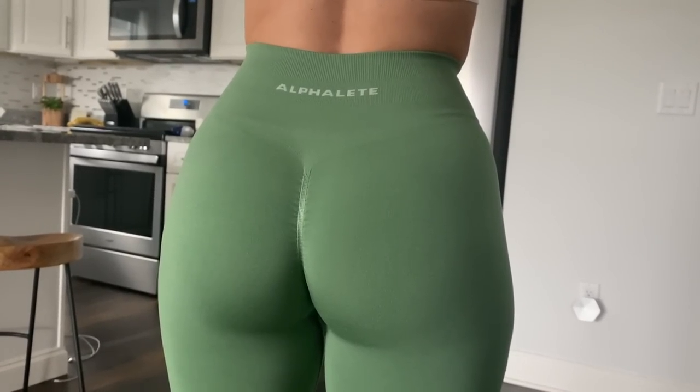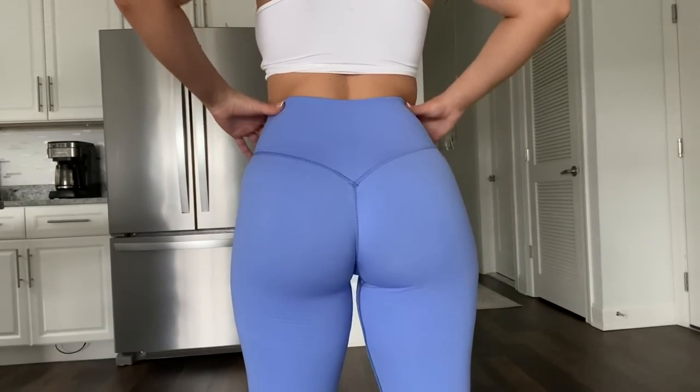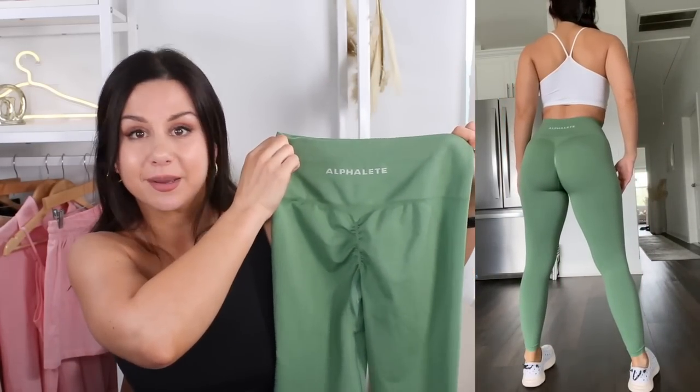Amplify is known for their scrunch bum — this is the revolutionary scrunch legging right here. A lot of people think that the V-Seam has a scrunch too, when in fact it does not. It's just a seam — just a V-seam. And looking at it like this, it looks so tiny — that glute space. When I pulled it out of the package it was like an inch. If you're somebody who prefers having a painted-on look — you want your glutes to look like somebody took a can of paint and went to town — then you're gonna want to check out the Amplify.